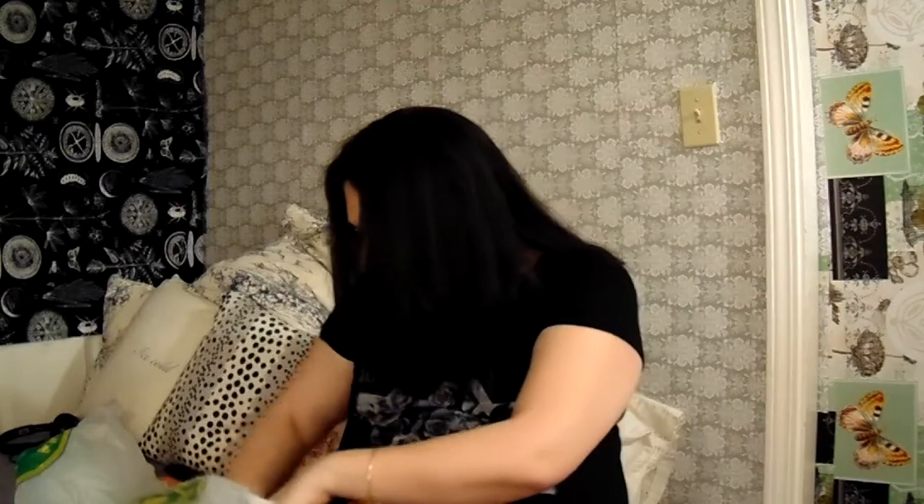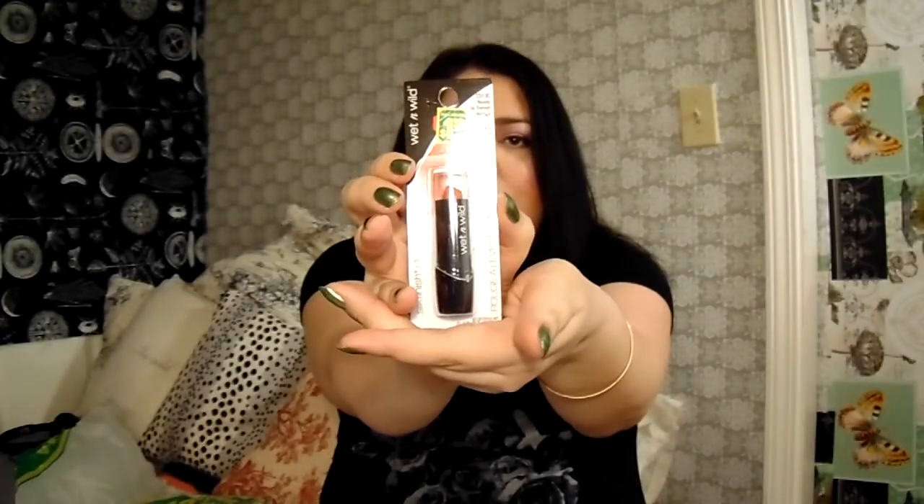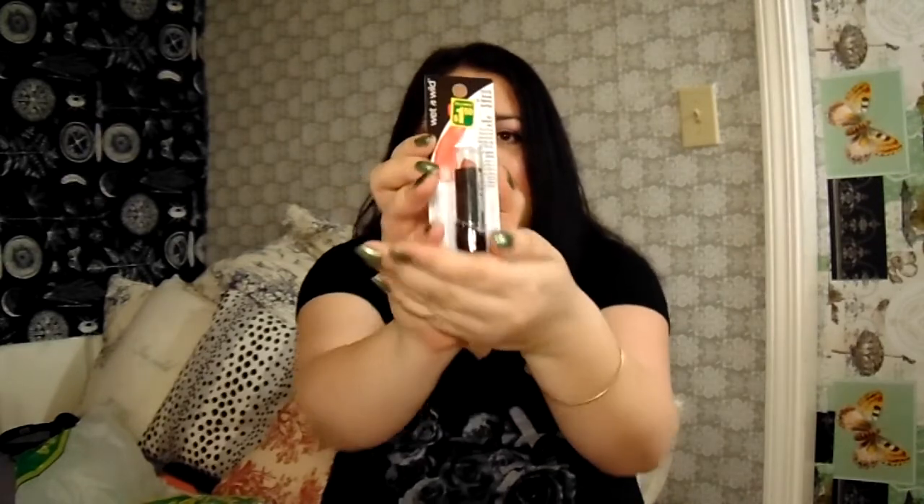The second to last thing I got was this Wet n Wild lipstick for $1.50 — that would probably be 99 cents in the US, but here our Canadian dollar is so bad it's $1.50. It's in the shade Ready to Swoon, C513C, the rich buildable color silk finish lipstick. I can't wait to try it out — right now I have a mosquito bite on my lip so I can't wear much makeup, but I'll try it soon.